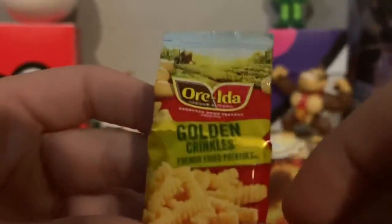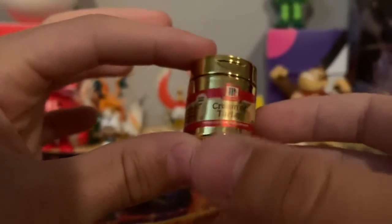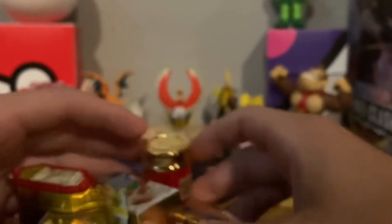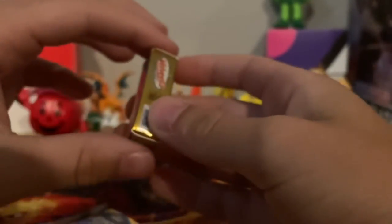These are so cool! So we got crinkle cut french fries, almond milk, mac and cheese, lemonade, and this cream of tartar — whatever it is, like a spice mix. So thank you guys so much for watching. We're gonna open more of these because we really love them. Check out another video, it's gonna be very fun. It's gonna take a while to make, but thank you guys so much for all the subscribers, and thank you for watching. Bye!